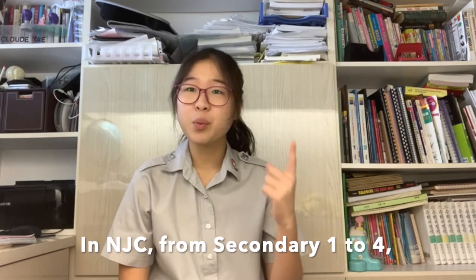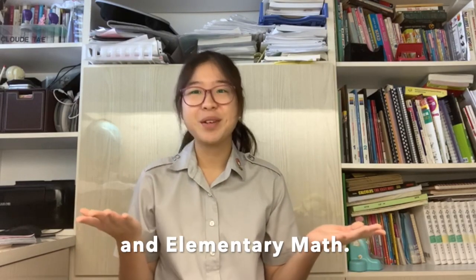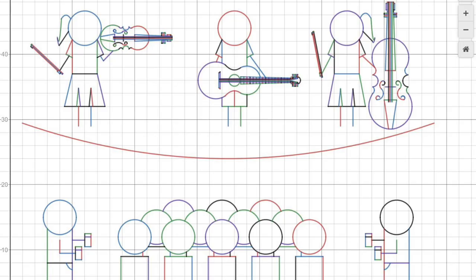In NGC, from Secondary 1 to 4, students take a combination of both advanced math and elementary math. One of the interesting tasks assigned to us for math was creating an image of our most memorable experience in NGC with graphs. For my final work, I decided to create a picture of one of my favourite moments in NGC — my class values and actions performance, where my classmates performed using different musical instruments for the elderly in the elderly care centre that we visited.